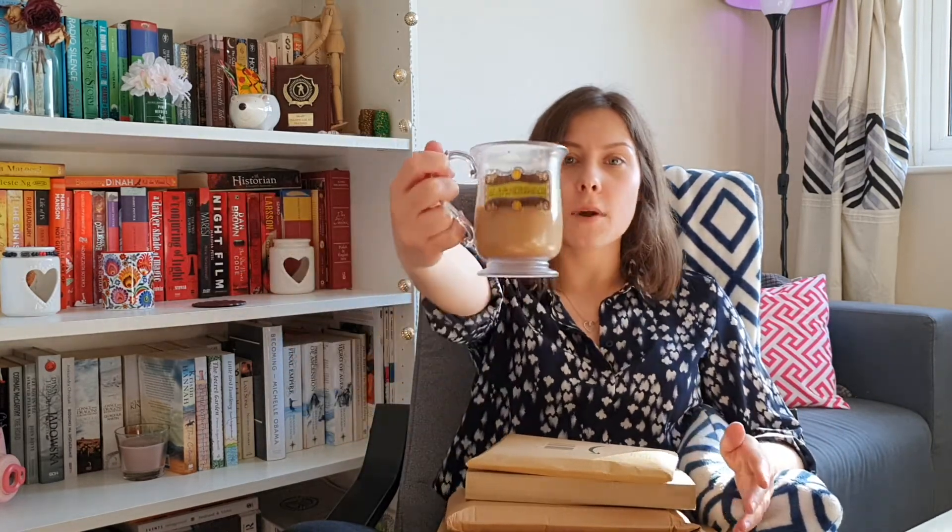Hi guys, it's Anna. Welcome back to my channel. Today's video is going to be a quick unboxing slash book haul. I've ordered some books online, they've just arrived and I was really eager to start unboxing. So I've unboxed the first box but then I thought maybe I should record a video of me unboxing those boxes for you guys and chat quickly through whatever's in the boxes. So this is gonna be a very chilled, very low-key video. Without further ado, let me start with the unboxing.